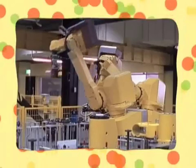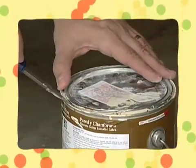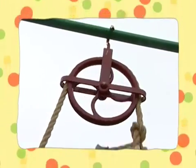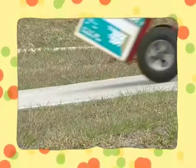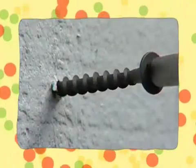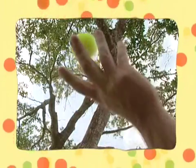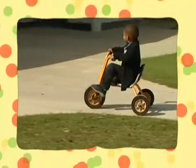Some machines are very complicated, but there are also simple machines, like the lever, pulley, wheel and axle, the inclined plane, the screw, and the wedge. Forces keep us moving and help us to move other things. What kinds of things do you use forces to do?